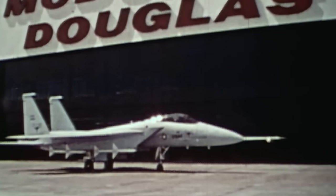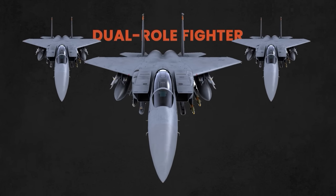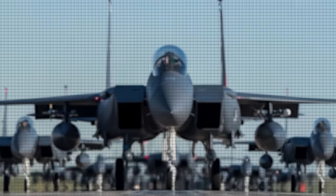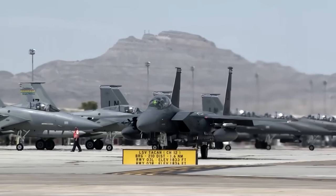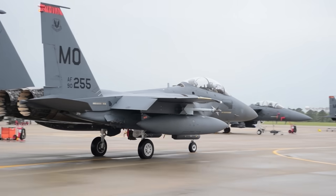The F-15E Strike Eagle first took to the skies in December 1986, during a period marked by the Cold War's influence on global politics. Designed as a dual-role fighter, the F-15E excels in both air-to-air and air-to-ground missions, capable of engaging in dogfights as well as conducting precision bombing runs. It was officially introduced into service with the U.S. Air Force in September 1989 and saw its combat debut during Operation Desert Storm in 1991, where it demonstrated exceptional capabilities, solidifying its role as a critical asset for the United States Air Force.